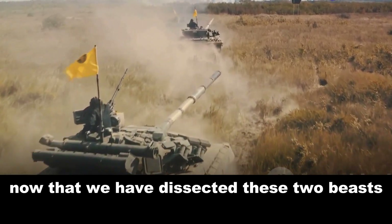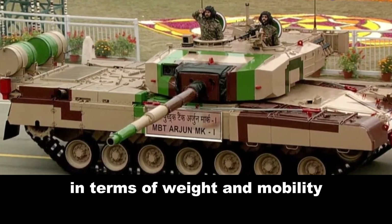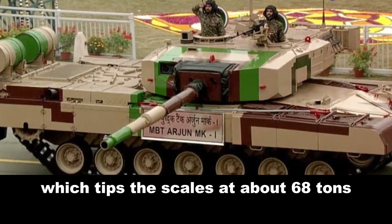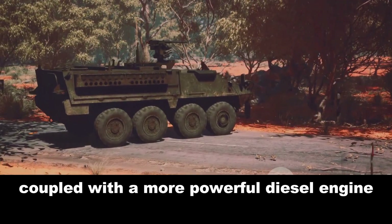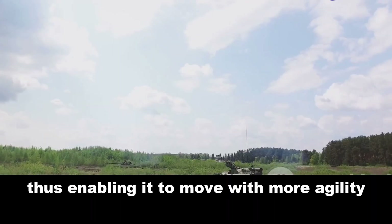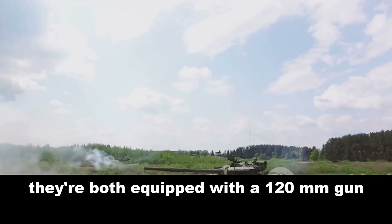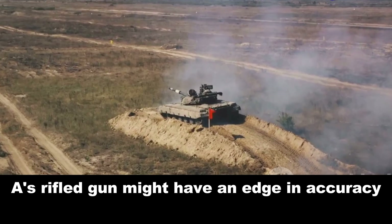Now that we have dissected these two beasts, it is time to pit them against each other. In terms of weight and mobility, the Leclerc takes the lead, weighing around 54.5 tons — significantly lighter than the Arjun MK1A, which tips the scales at about 68 tons. This lighter weight, coupled with a more powerful diesel engine, gives the Leclerc a higher power-to-weight ratio, enabling it to move with more agility on the battlefield. When it comes to firepower, both tanks pack a serious punch, both equipped with a 120mm gun, but the Arjun MK1A's rifled gun might have an edge in accuracy at long ranges.